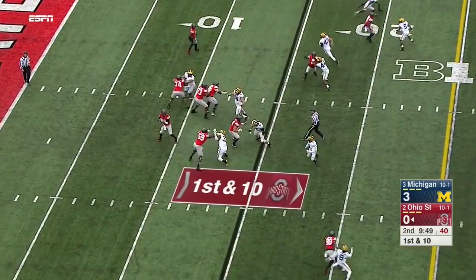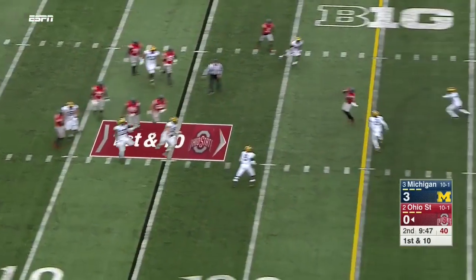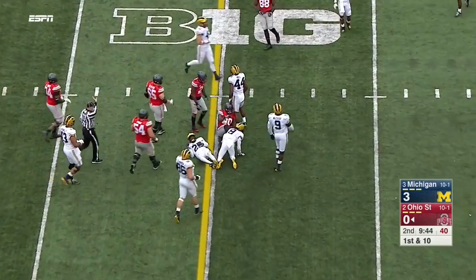Samuel in the backfield, goes in motion. Barrett looking the other direction, is chased but gets it around — over the middle to Blount, who's knocked down another foot.